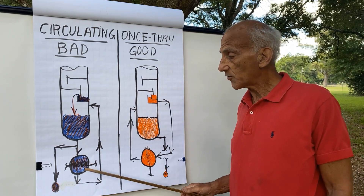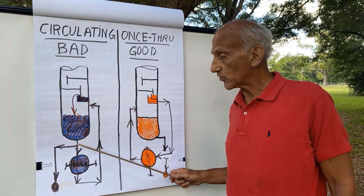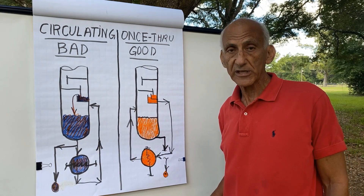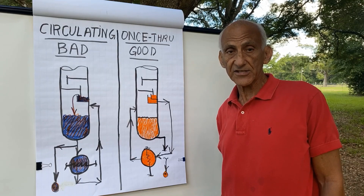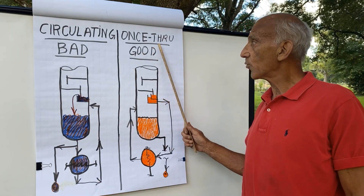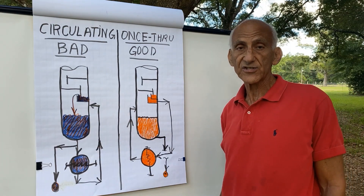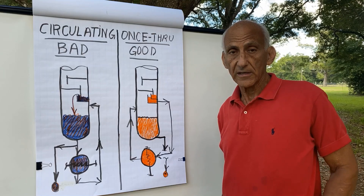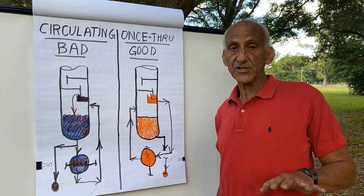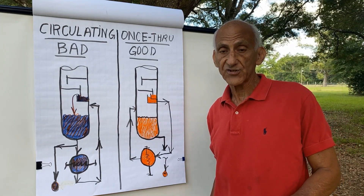A circulating thermosyphon reboiler, which bypasses to some extent the bottom product around the bottom theoretical stage of the tower, is inherently more inefficient than a good once-through thermosyphon reboiler. If this were just an ordinary fractionation stage, it wouldn't matter that much. But the reboiler, because we put heat into the theoretical stage, works as a super fractionation stage and contributes a large degree of fractionation to the tower.